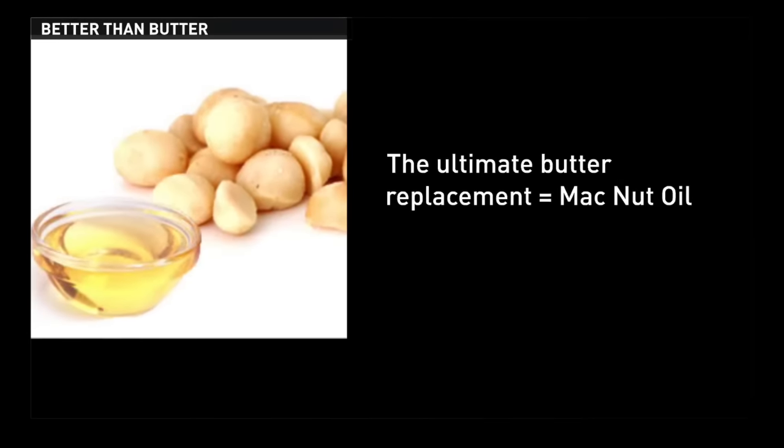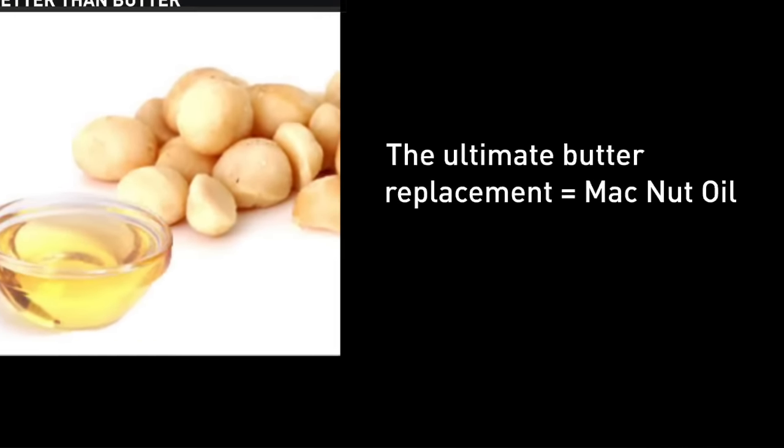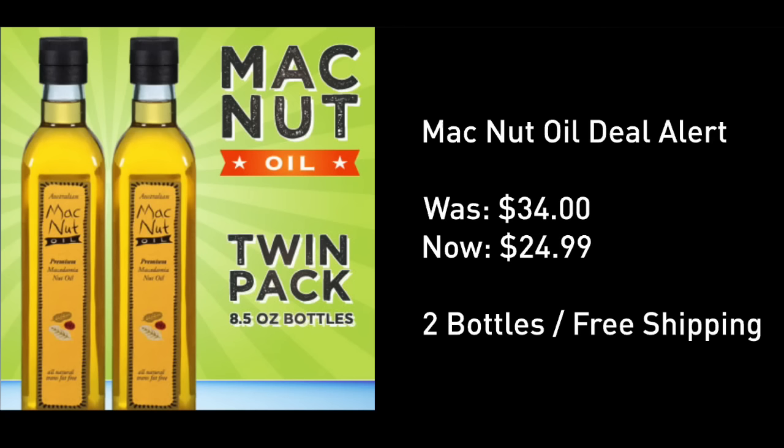So why macadamia nut oil? First of all, it tastes exactly like butter. It is not only a compliment to your waistline, but my friend Dr. Derek is going to explain in a moment why this is a great grab.